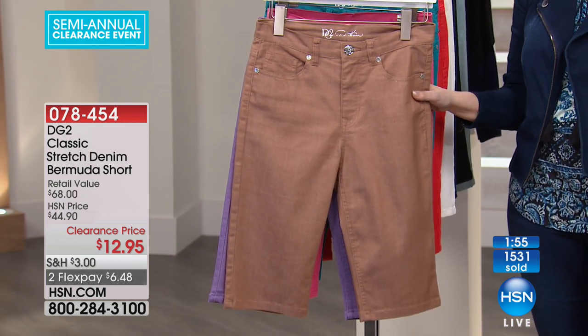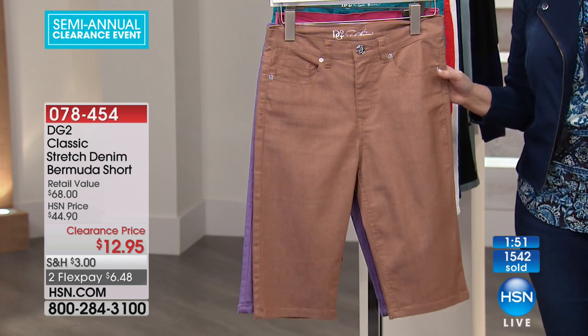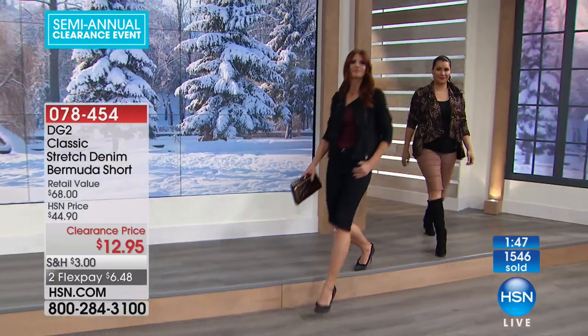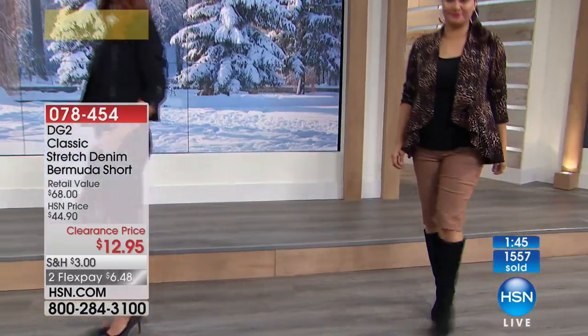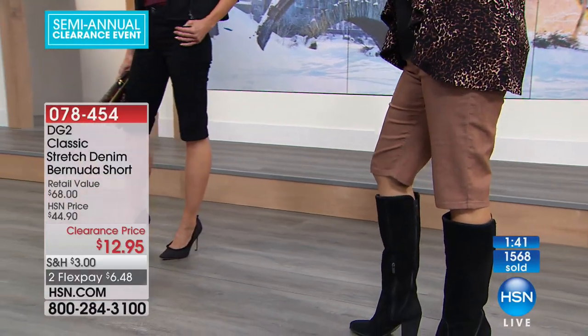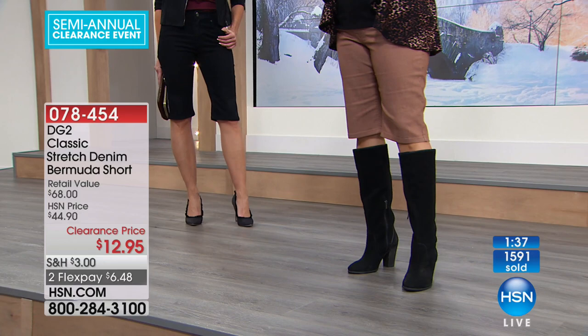I apologize for the hold — please use express ordering or go to hsn.com. But if you're calling in, we promise we're going to get to your calls. We're going to be live answering calls until 3 PM. At 3 PM, all the wonderful people who answer phones are going to go home and be with their families.